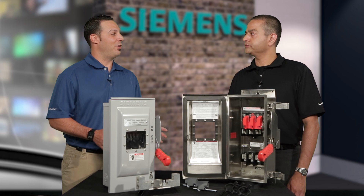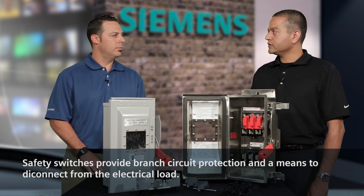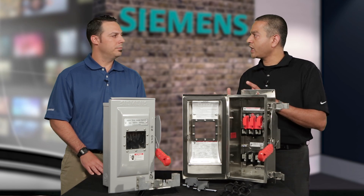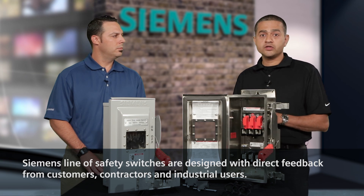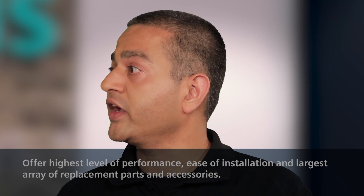First question for you, Santosh. The safety switch itself is perceived as a commodity-type product. How does the Siemens line of safety switches help to break that perception? Safety switch is perceived as a commodity-type item, but in reality it is not only a means of disconnect — it also provides protection to the branch circuit. We took direct input from our customers, contractors, and industrial users when we designed this product. It is designed for performance, ease of installation, and it has the largest array of replacement parts and accessories.